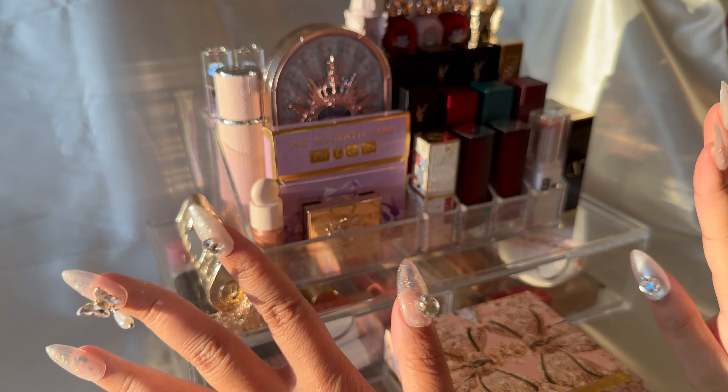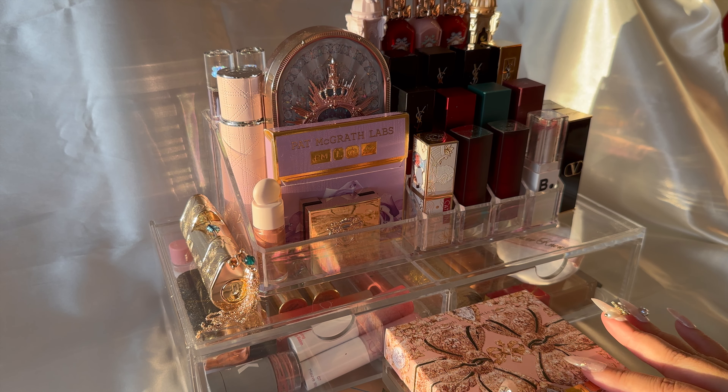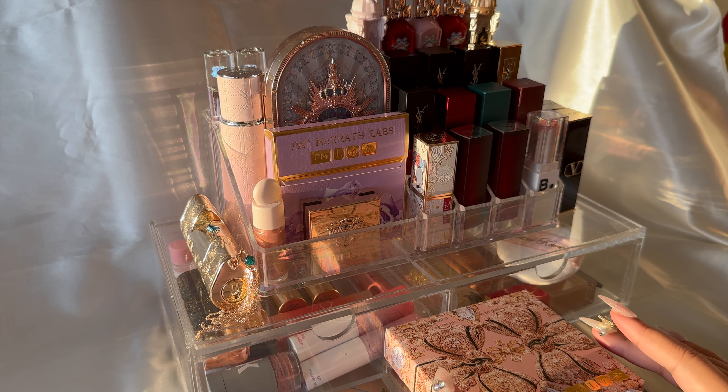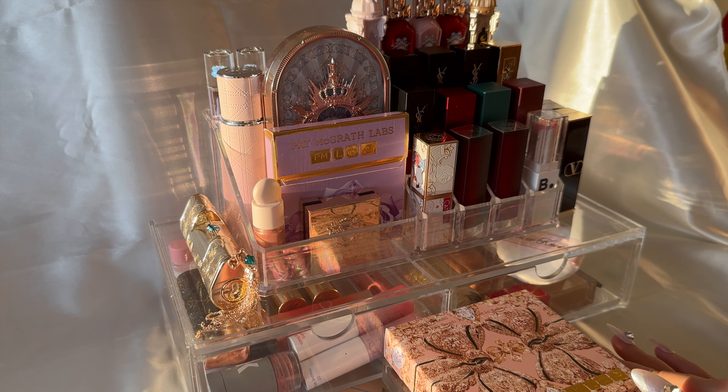Hello, welcome back to my channel! I'm starting a new little segment where I show you guys the products that I have in rotation every month. I'm gonna start with March and I think it's gonna be a cute little series, so let's get started.